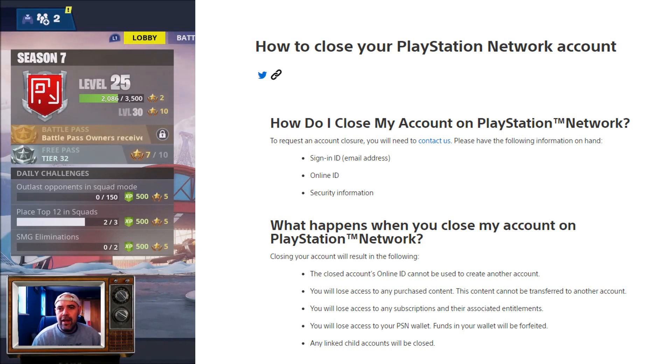So if you've got any money in your wallet or anything like that, you're going to lose that by closing the account. You will also lose access to any subscriptions and their associated entitlements — so if you've paid for PlayStation Plus for the year, you'll lose that and have to start again once you've created a new PlayStation account.